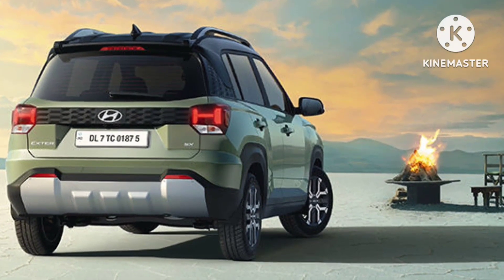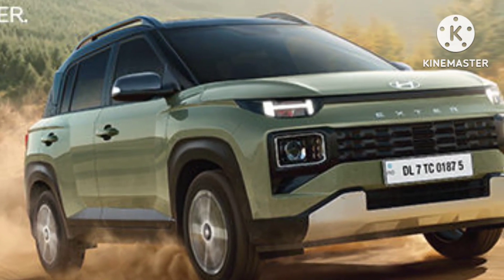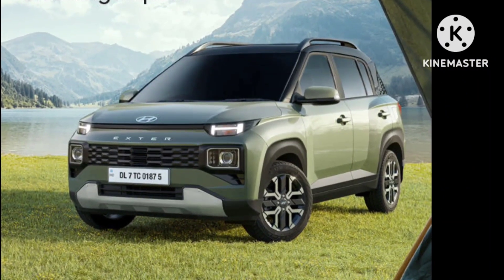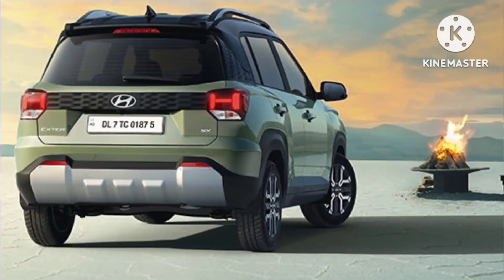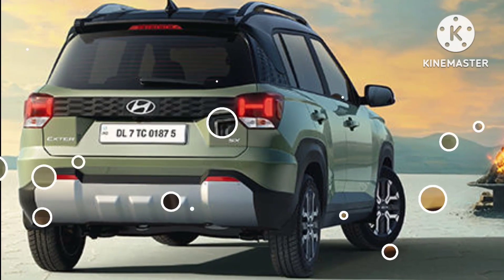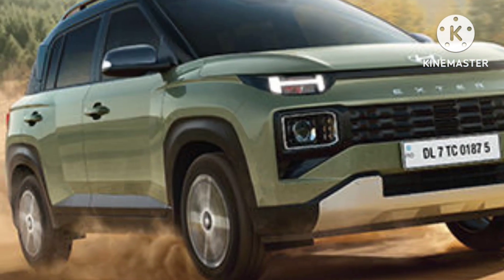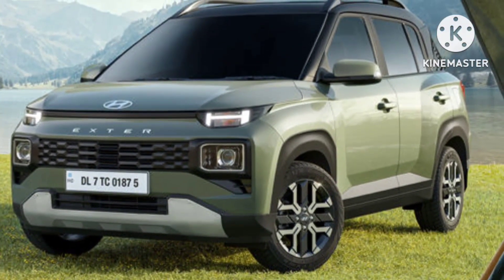Hyundai has confirmed several features for the Exter and it will get a lot of segment-first features not normally seen on SUVs in this segment. The Exter will get a dashcam, 6 airbags as standard, a rear view camera, ESC, hill hold assist, connected car technology, and automatic headlamps. It also has a first-in-segment electric sunroof that can respond to voice commands. The Exter will come in EX, S, SX, SXO, and SXO Connect trims.